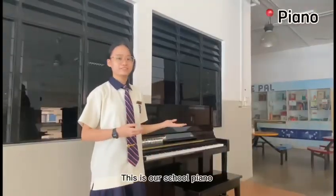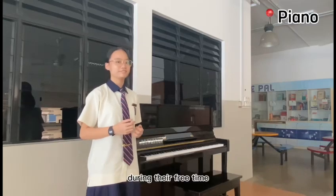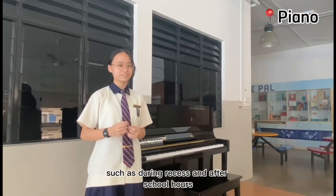This is our school piano for students to showcase their musical talents during their free time, such as during recess and after school hours.